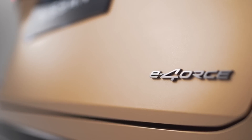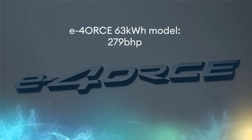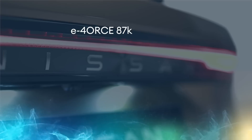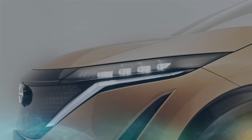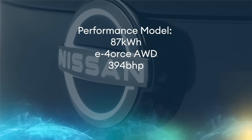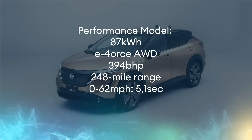Then there's the all wheel drive cars — the two motor system which Nissan calls e-Force. One with a smaller battery and two with the bigger pack. The smaller battery manages 279 brake horsepower, 0-62 in 5.9 seconds, and 211 miles of range. The larger one has 306 brake horsepower, a range of 285 miles WLTP, and 0-62 in 5.7 seconds. Then there's the top of the tree: the Performance. That comes with the bigger pack and e-Force all-wheel drive, plus a not inconsequential 394 brake horsepower and 248 miles of range — getting from rest to 62 miles an hour in 5.1 seconds.